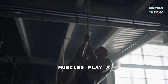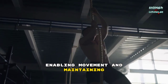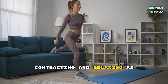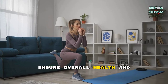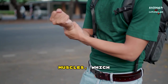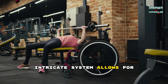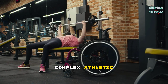Muscles play a fundamental role in various bodily functions, from enabling movement and maintaining posture to aiding in circulation and digestion. They work together in harmony, contracting and relaxing as needed to support the body's daily activities and ensure overall health and functionality. Movement is made possible by the coordinated efforts of muscles, which contract and pull on bones, creating motion at the joints. This intricate system allows for a wide range of activities, from simple gestures to complex athletic maneuvers, showcasing the remarkable efficiency and versatility of the muscular system.